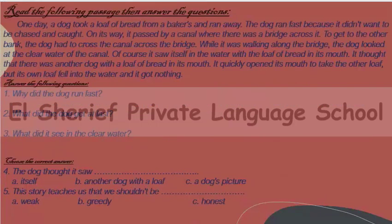Now read the following passage and answer the questions. One day a dog took a loaf of bread from a baker's — the bakery, the shop — and ran away. The dog ran fast because it didn't want to be chased and caught. On its way it passed by a canal where there was a bridge across it. To get to the other bank, the dog had to cross the canal over the bridge. The other bank means the other edge of the canal.